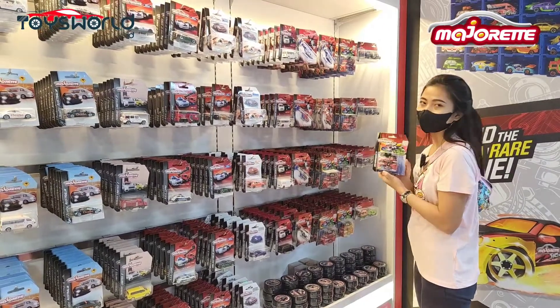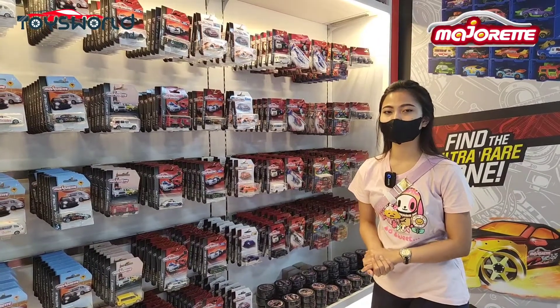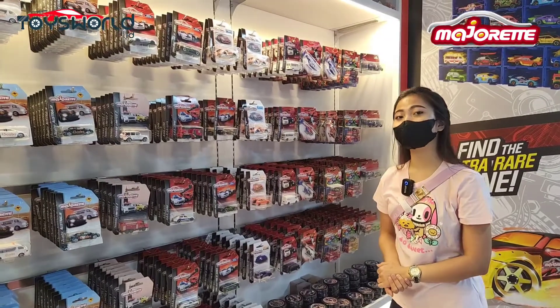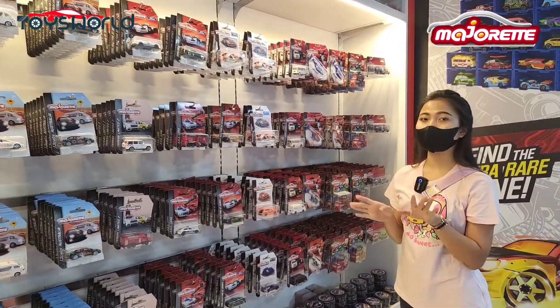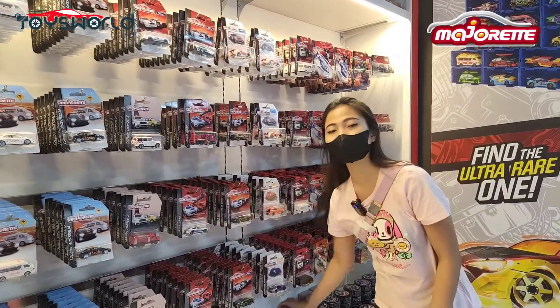Ini adalah salah satu favorit aku banget. Jadi buat teman-teman Majoret yang mau cari Majoret item, langsung aja datang ke Mall of Indonesia yang ada di Kelapa Gading. Tepatnya di toko-nya Multitoys ya, karena lengkap banget. Selain itu juga ada Pomet di sini.